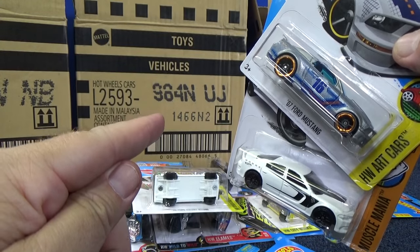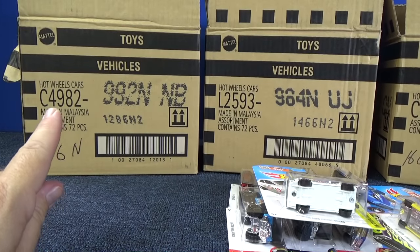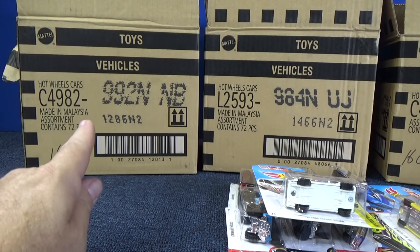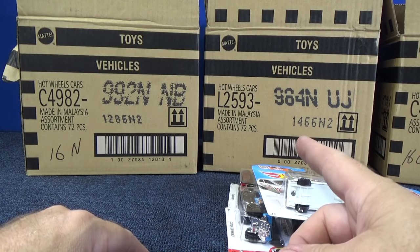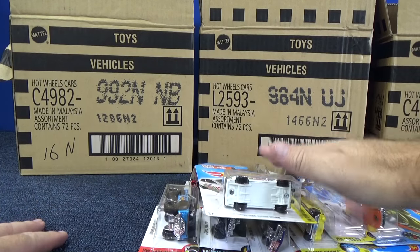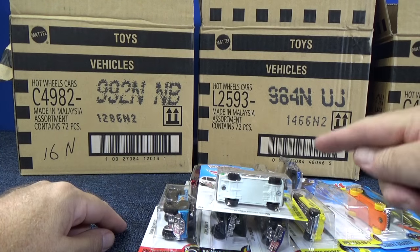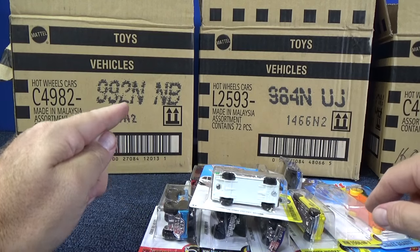Now let's go ahead and talk about this. I just did an unboxing for this N case right here. I already told you the codes — that's the code for worldwide or international. In this case it's an assortment, a mix of cars. Just because this case has 72 cars, you're not going to get the same 72 cars that you're going to get over here. All these cars right here came out of this case and they were not over here. There are cars that were in this case that weren't in this N case.